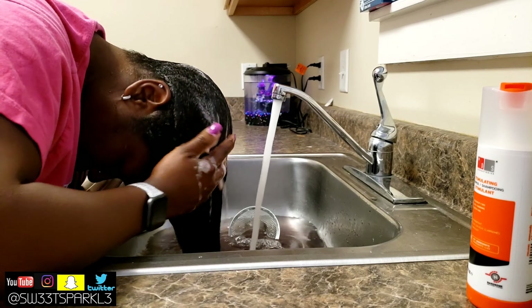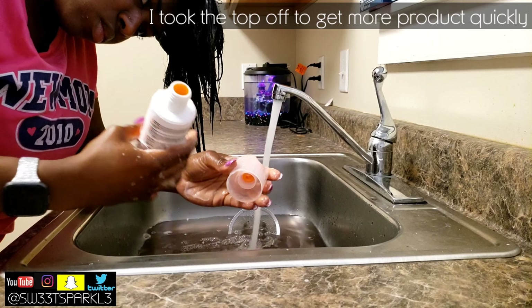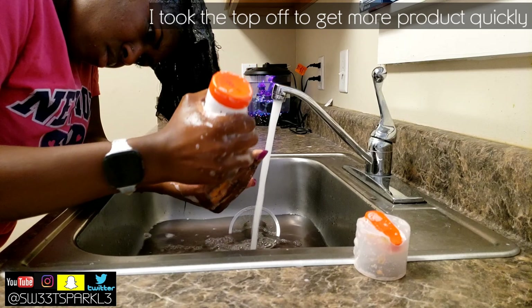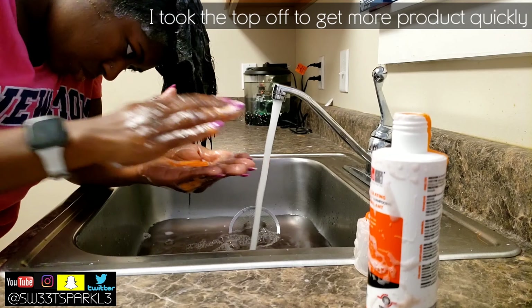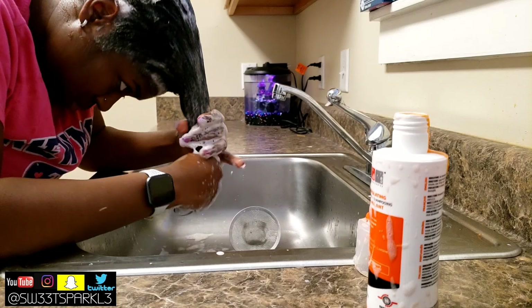Even if you don't have hair loss or hair thinning — even if you have a healthy head of hair — you can still use this to boost the density and thickness of your hair and to make it feel and look healthier. Neither one of these products has sulfates or parabens.